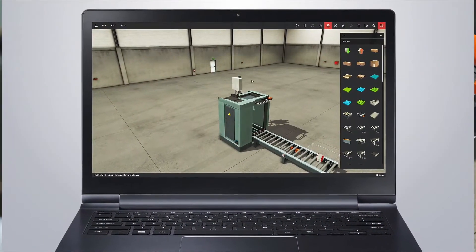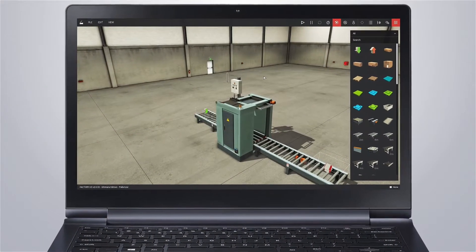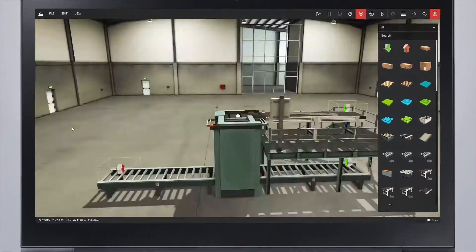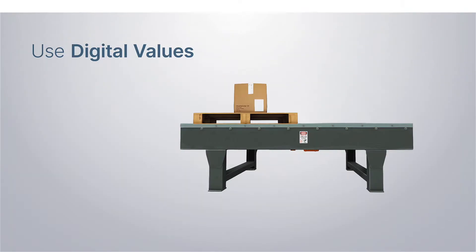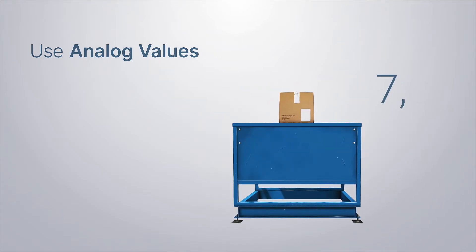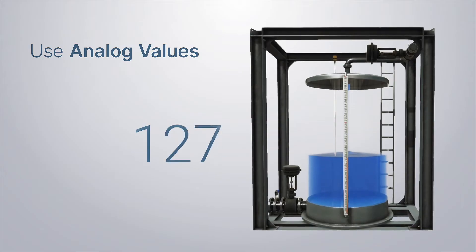With more than 80 parts to explore, you can build an unlimited number of industrial applications with as many IO points as needed. Use digital values to start or stop machines and analog values to weigh items or control liquid levels.